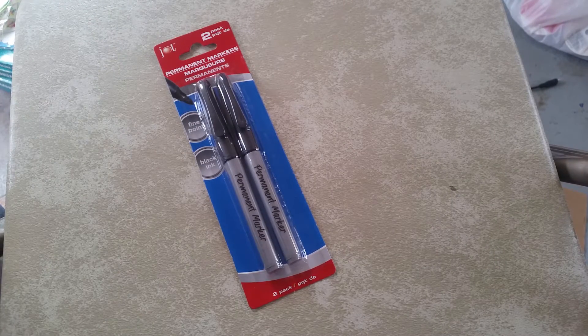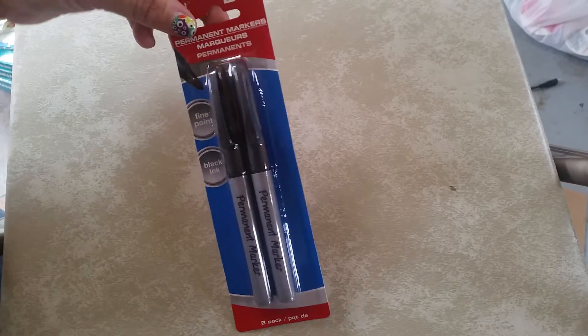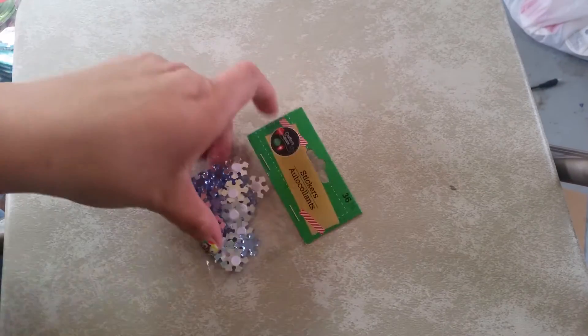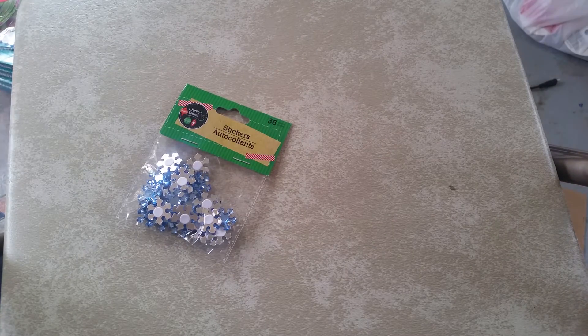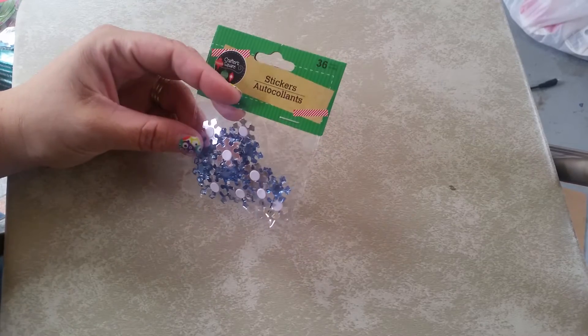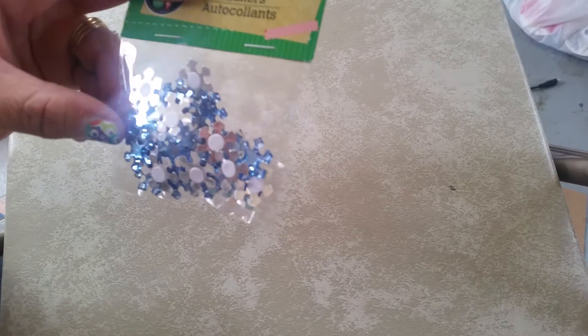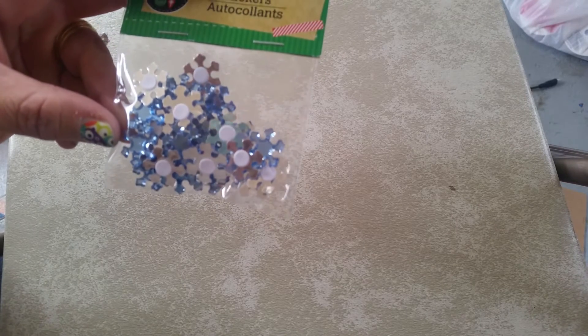Then I picked up some permanent markers, because I'm doing some crafts and I need a good sharp point. Then I picked up a package of the little stick-on snowflakes, again for a craft project. I thought I picked up silver ones too — maybe they didn't make it home, maybe they're still in the car. I got the blue, and I know I grabbed the silver at one point and put it in the cart, so I'll have to go check the car.